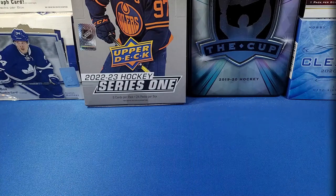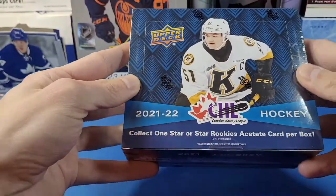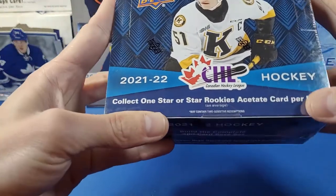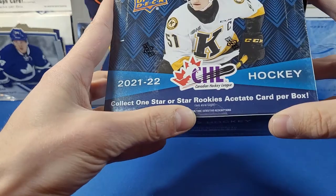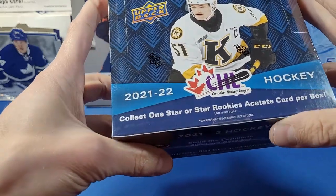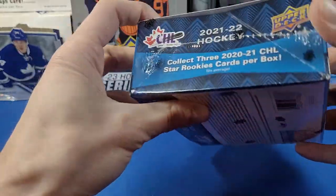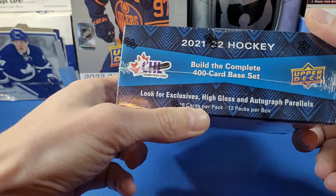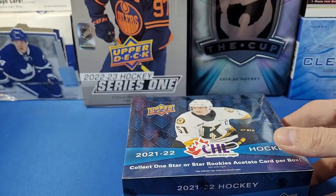Hey everyone, welcome to YG Cards. Today we have one box of 2021-2022 Upper Deck CHL Hockey. We're getting one star rookies acetate card per box, and rookie autographs are one in 24 packs — that's one every two boxes. We've got 16 cards per pack and 12 packs per box.